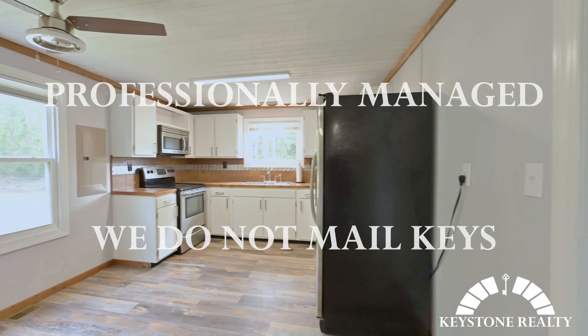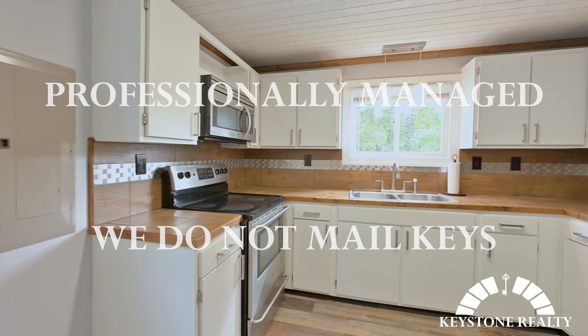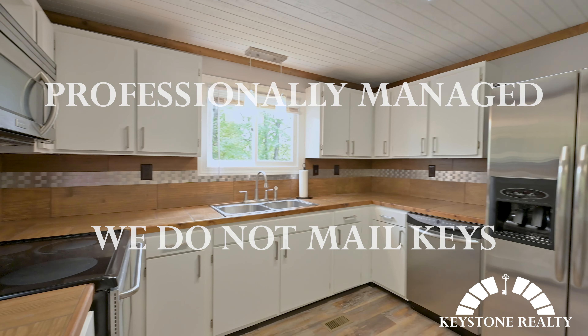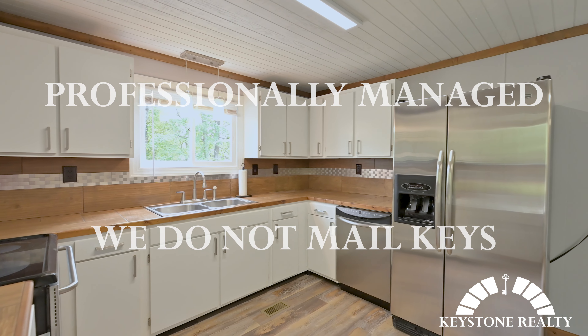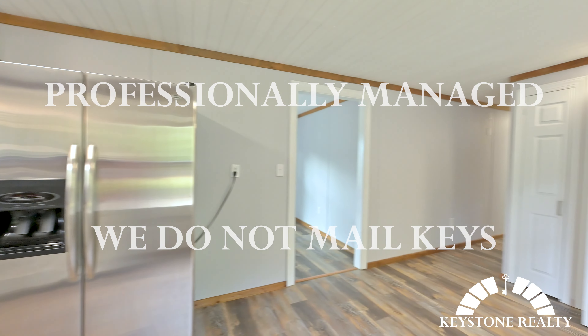It's been fully remodeled on the inside. Let's head on inside and take a look. As you come in the front door you'll be in the living space here. You can see it's got fresh paint and fresh flooring throughout the entire home, as well as brand new mini blinds installed.